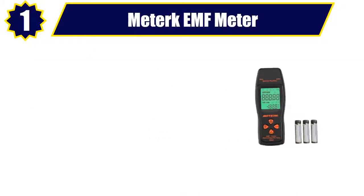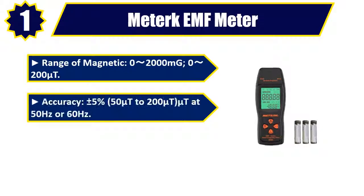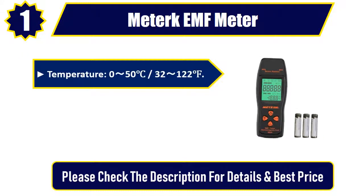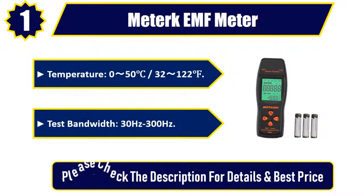No. 1. MEDERK EMF Meter. Range of Magnetic: 0–2000 mG, 0–200 µT. Accuracy: plus or minus 5%, 50 µT to 200 µT at 50 Hz or 60 Hz. Alarm Threshold: 40 mG, 0.4 µT. Temperature: 0–50°C, 32–122°F. Test Bandwidth: 30 Hz to 300 Hz. Please check the description for details and best price.